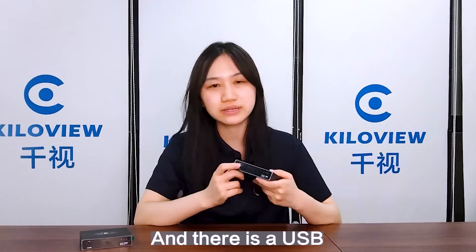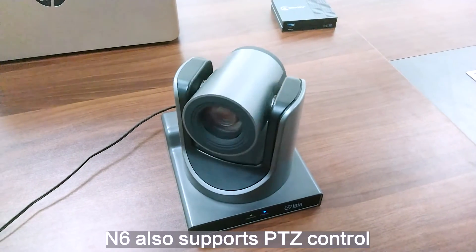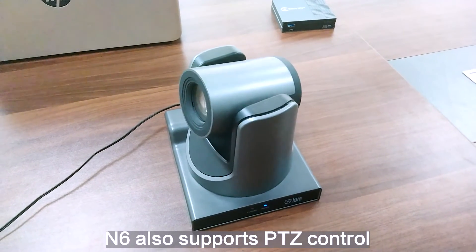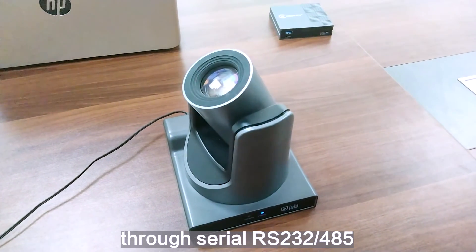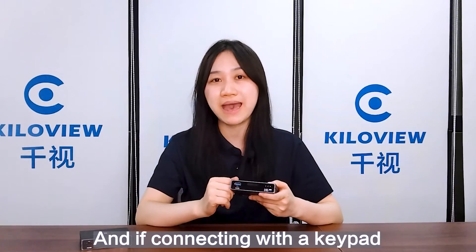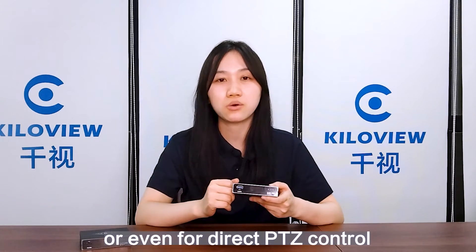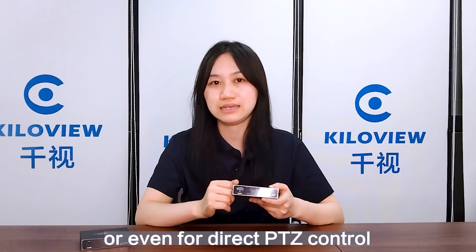There is also a USB interface on the front. Through this, N6 supports PTZ control through serial RS232/485. And if connecting with a keypad, it can support easy switching of the decoding sources or even direct PTZ control.